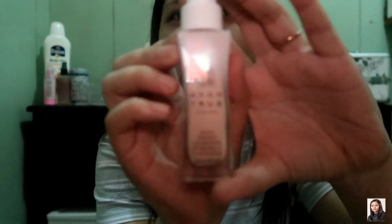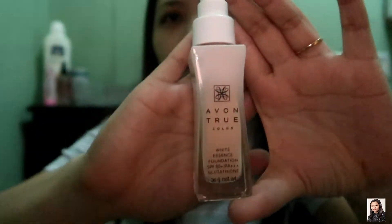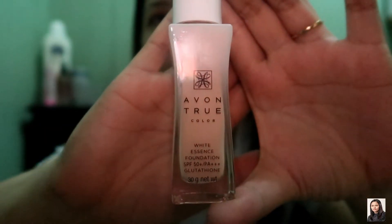Next natin ay the liquid foundation. Ang ginagamit kong liquid foundation is the Avon True Color — may SPF 50 na siya. In-order ko din siya sa Avon. Try natin.